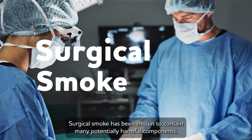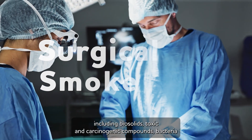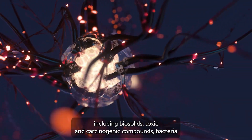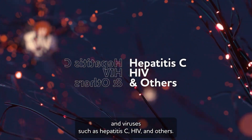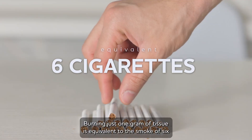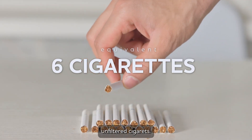Surgical smoke has been shown to contain many potentially harmful components, including biosolids, toxic and carcinogenic compounds, bacteria, and viruses such as hepatitis C, HIV, and others. Burning just one gram of tissue is equivalent to the smoke of six unfiltered cigarettes.